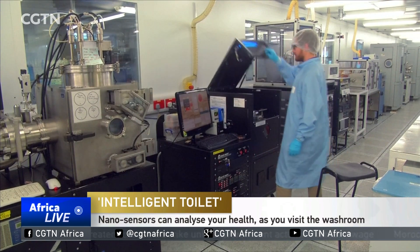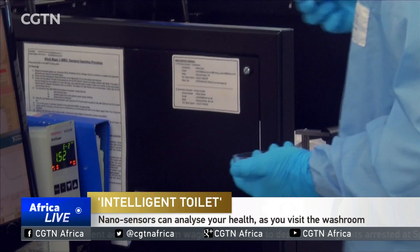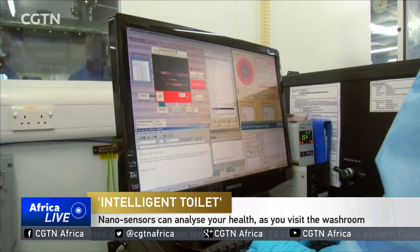Scientists have developed specialized sensors using nanomaterials to identify molecules called biomarkers that can reveal a range of information. Among the novel materials used in these biodetection techniques is graphene.